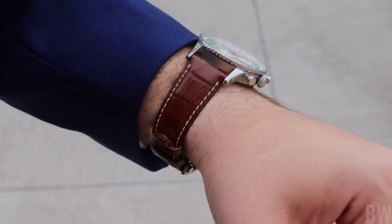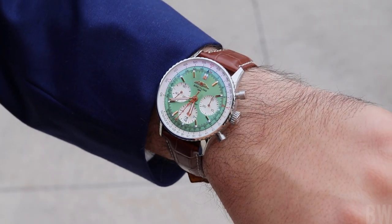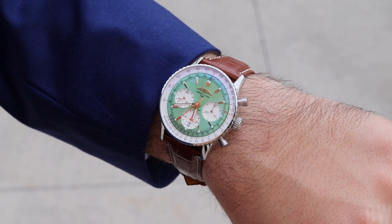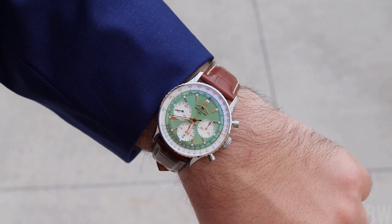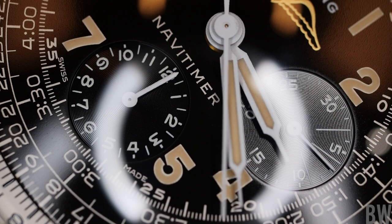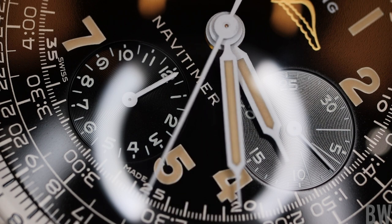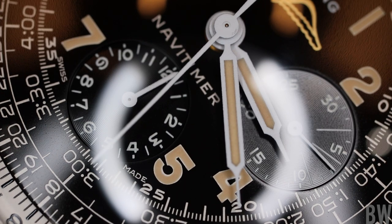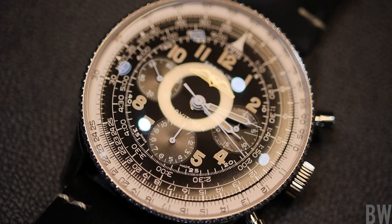I like the new Navitimers quite a bit and would definitely see myself using one on a day-to-day basis, but I put my money into a recreation of the original. I like this design language. I like the fact that Breitling was so faithful in recreating dimensions, recreating fonts, recreating the AOPA wings logo. Even the beaded bezel for your circular slide rule carries the same form and the same number of beads.